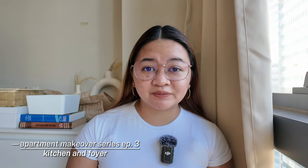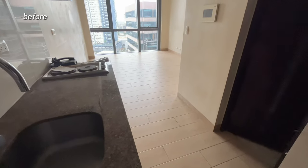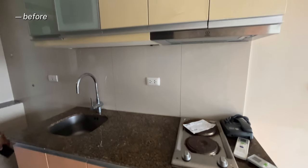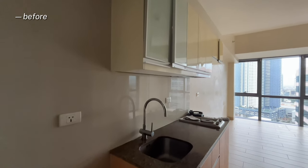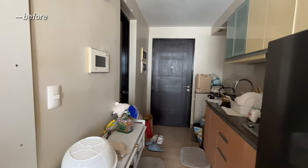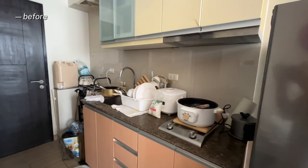Today I can finally share with you my kitchen and foyer. For our apartment makeover series episode 3, we'll be focusing on the entrance of my apartment — the kitchen and foyer. This is how the kitchen looked before I moved in; these were the original colors and it doesn't scream like me at all. So I was really decided to fix it up — the clutter, the countertop organizers, drawers, cabinets, and the washing machine area.